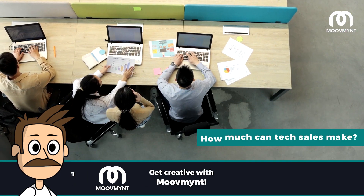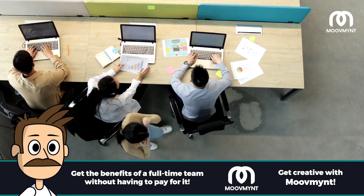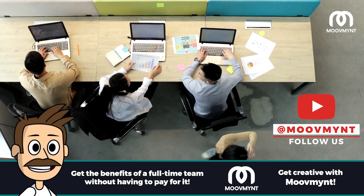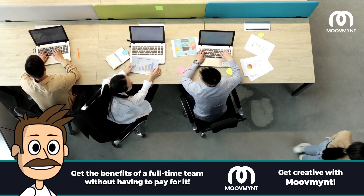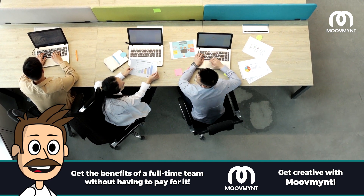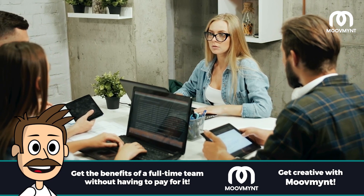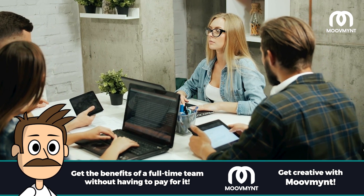How much can tech sales make? Startup jobs, especially tech sales jobs, can bring in the big bucks. Sales teams usually earn a base salary plus commission for closed deals, meaning the sky's the limit. Depending on their skill set and experience level, tech sales pros can make anywhere from $50,000 to over $100,000 a year. Business objectives such as revenue growth and market share can help employees earn bonuses and rewards. The more successful you are, the higher your salary potential.